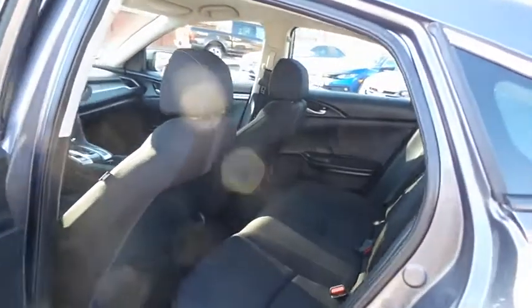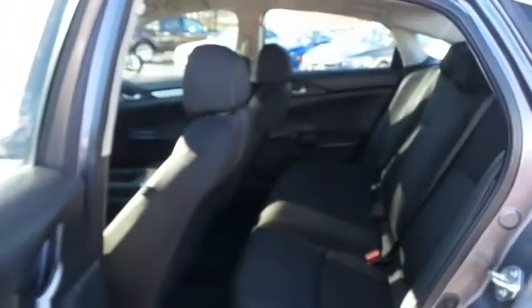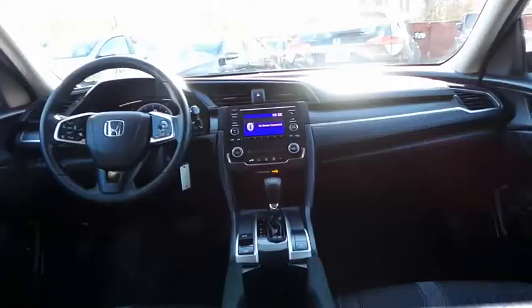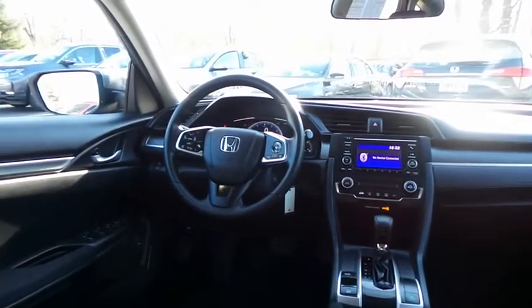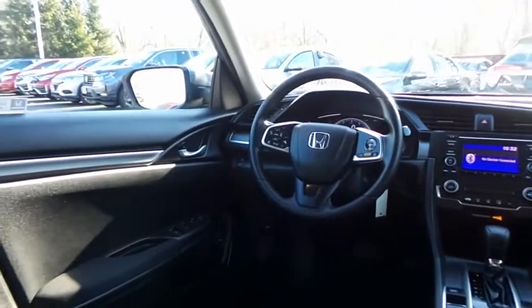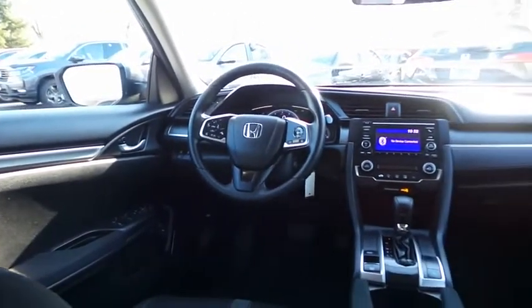This sedan comfortably seats five with plenty of rear passenger space. The Civic LX comes well equipped with a reverse camera, climate control, power windows, mirrors and door locks, keyless entry, and cruise control.